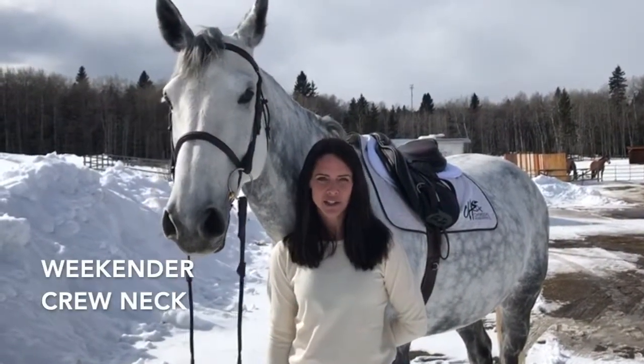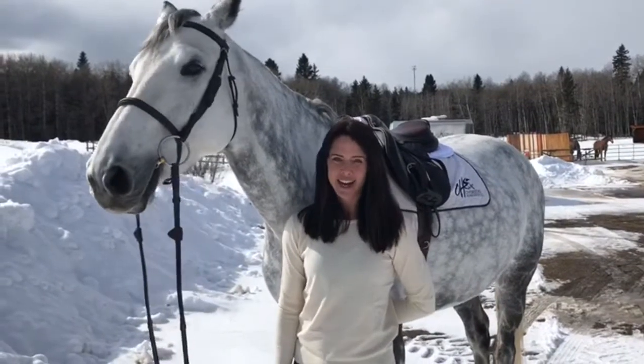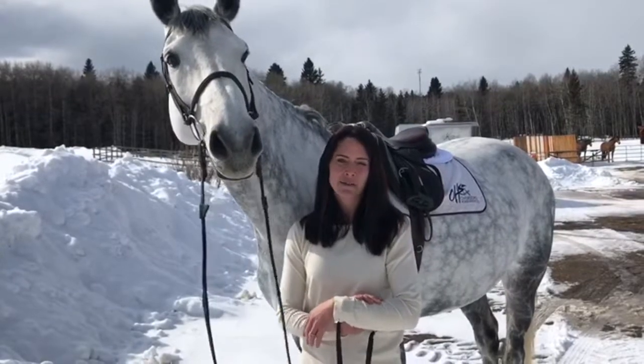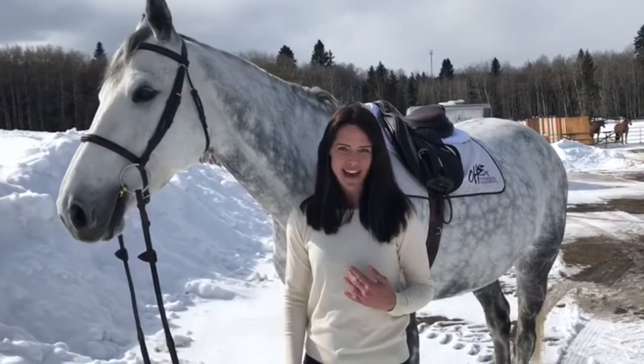I am wearing the Weekender crew neck and I absolutely love it. I would get one in every color if I could. It feels nice and fancy, and I don't know about you guys, but I always ride better when I feel a little bit of fancy.